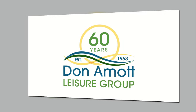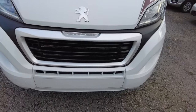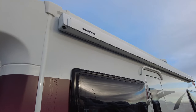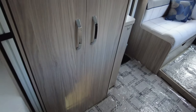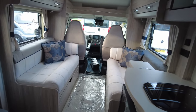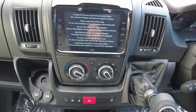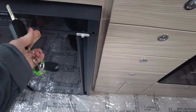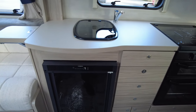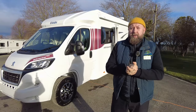Don Amos, King of Caravans — the price is right and the choice is yours. Hello everybody, thank you for joining me today on a very cold day here at Don Amos Leisure in Hilton, Derbyshire. My name's Mark.